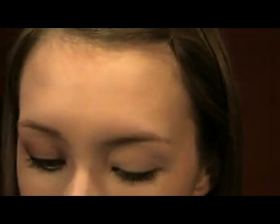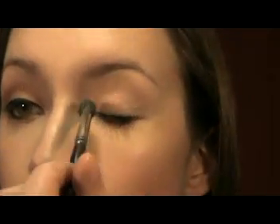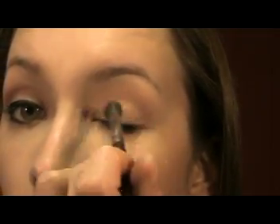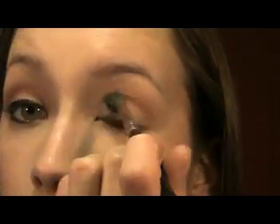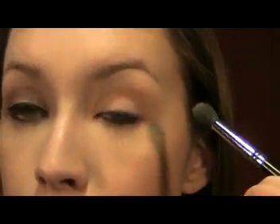First I've primed my lid with Too Faced Shadow Insurance. This look is really easy for the eyes, so I'm just taking Honey Lust from Mac and a 224 brush and I'm just going to use that all over my lid — just a very light layer. From the pictures I've seen, Katy Perry's red carpet look is usually pretty subtle on the eyeshadows. Every once in a while she'll wear a very dramatic colorful look or a look with sparkles, but in a lot of the pictures the eyeshadow wasn't the focus.